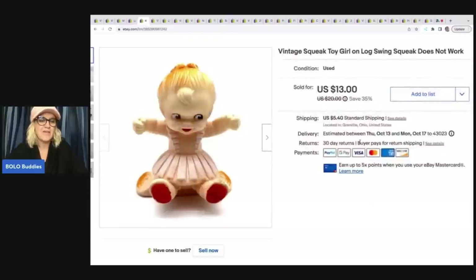The next item sold really quickly. It's like a squeaky toy, and I know that some squeaky toys can be really good, but she has lost her squeak — she did not work. I squeezed her and no squeak. So I just put 'does not work' in the title, but it still sold super fast for $13 plus shipping. I dug her out of the bin, so probably 50 cents or less.